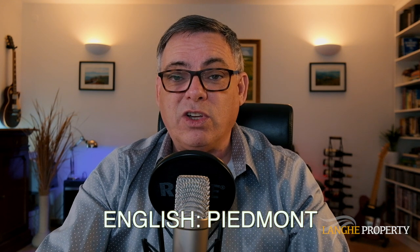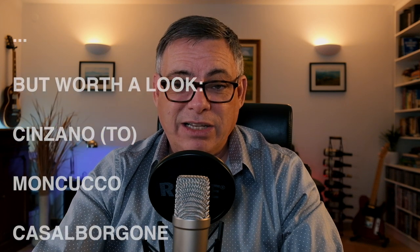Below Turin is the Turin plain, a very flat area that stretches south for many kilometers until it reaches the foot of the Alps. This is actually where Piedmont gets its name from, because Piedmont literally means foot of the mountains. This area includes towns such as Savigliano and Fossano — these are nice places to visit but not particularly interesting for international home buyers. It's the same for east of Turin as well — not interesting for international home buyers. What we need to do is head south a little bit.